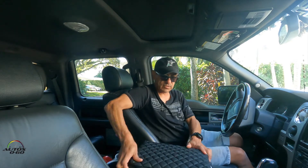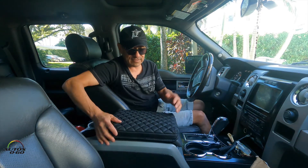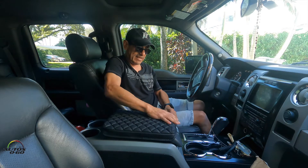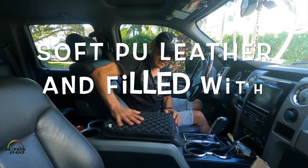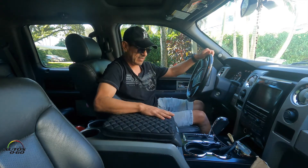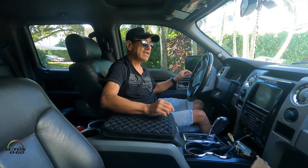Wow, like no time for installation. It took like a few seconds to install it. And I think it looks pretty nice. It feels like leather. Just cover it up, and I'm sure it's going to be a little bit more comfortable when the owner of this truck is driving it. Let's see how he likes it.